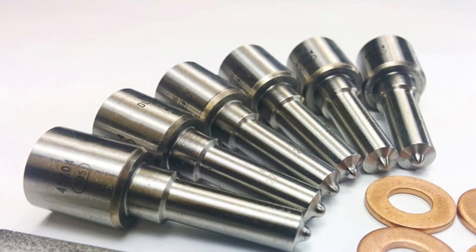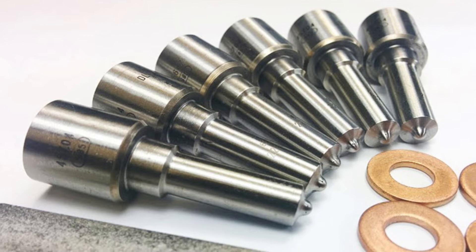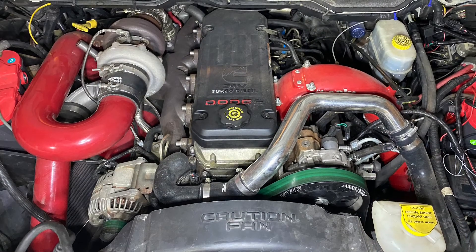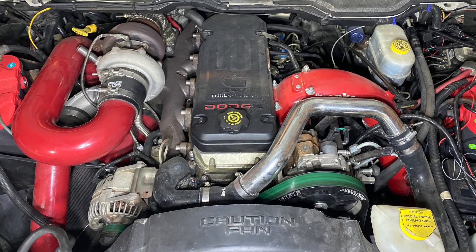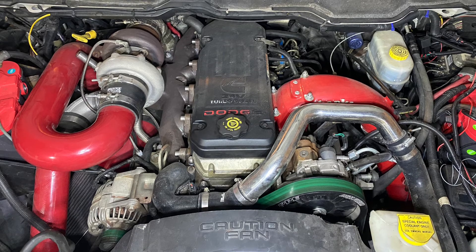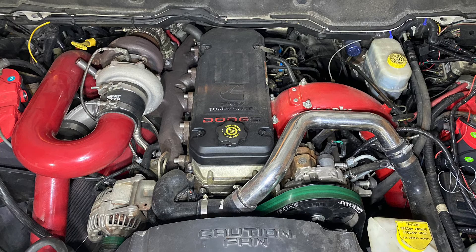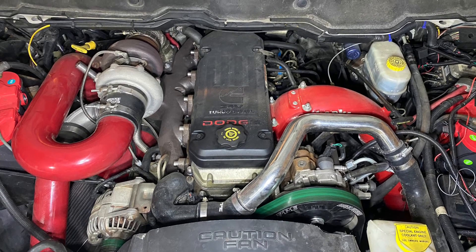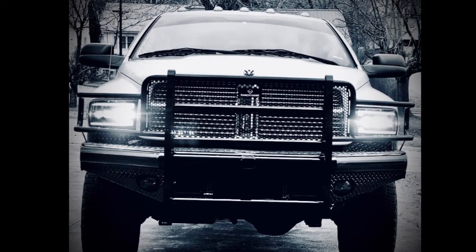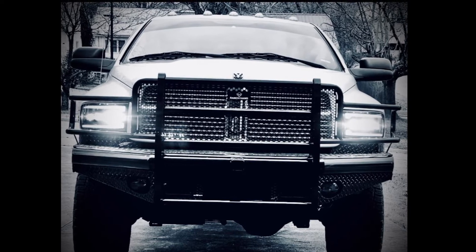The 2003 to 2004 Cummins injectors featured eight-hole nozzles with 143 degree spray angles. This injection system was much cleaner and more efficient than the prior mechanical injection from predecessors, and resulted in the 2003 and 2004 Cummins engines — non-California versions — being compliant with emissions laws without the need for additional emissions equipment. The 2003 to 2004 Common Rail Cummins were the last of the Cummins engines which did not require emissions equipment.